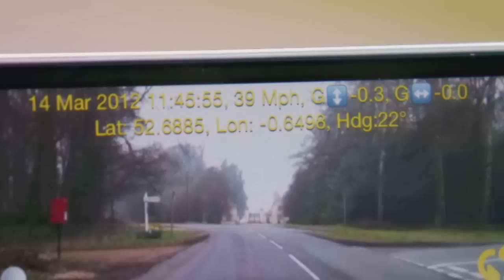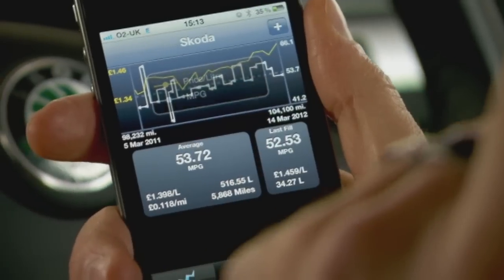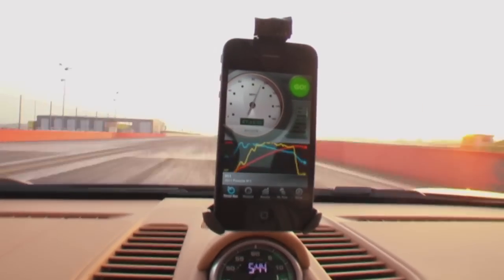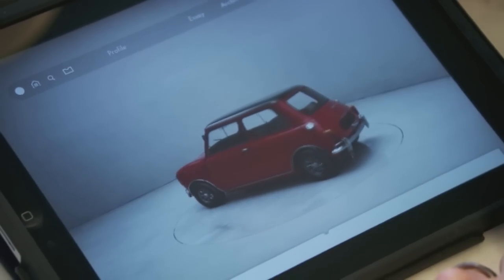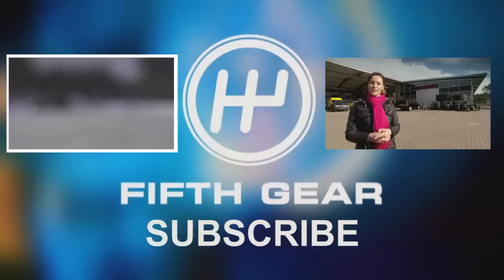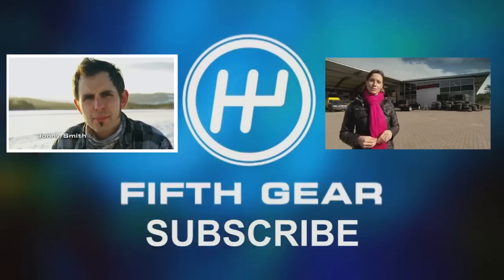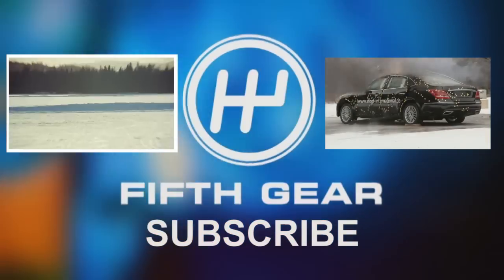So, whilst apps can record an accident, get you home, record your fuel economy and measure how fast you're going, what they do best is indulge your inner car geek. I'm on a frozen lake in the middle of Sweden to meet a man that I believe to be the world's greatest winter driving instructor. He's won the World Rally Championship. He's a childhood hero of mine.